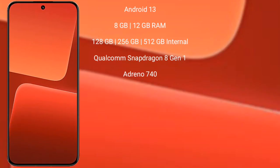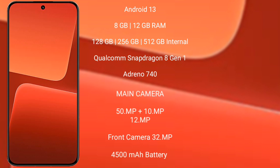Xiaomi 13 runs on the Android 13 operating system. It comes with 8GB or 12GB RAM and 128GB, 256GB, or 512GB internal storage, Qualcomm Snapdragon 8 Gen 2 processor, and its GPU Adreno 740.